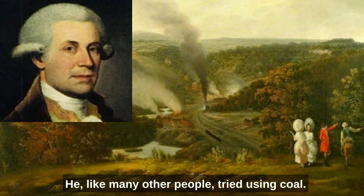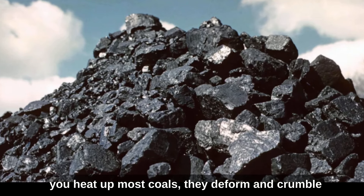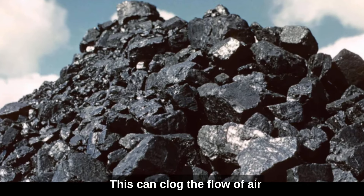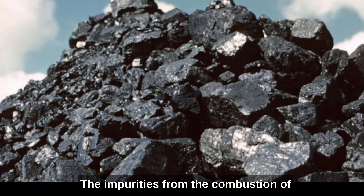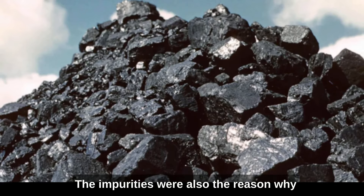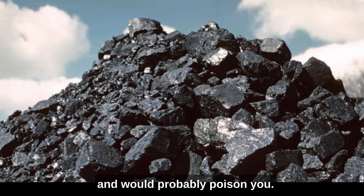He, like many other people, tried using coal. But apart from the problem of impurities, if you heat up most coals they deform and crumble as they outgas a variety of hydrocarbons. This can clog the flow of air through the charge, which ruins the iron. The impurities from combustion of coal make the iron useless. The impurities were also the reason why we don't use coal in barbecues — the meat would taste disgusting and would probably poison you.